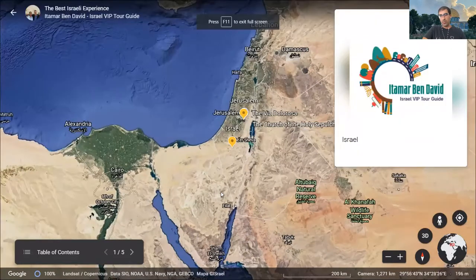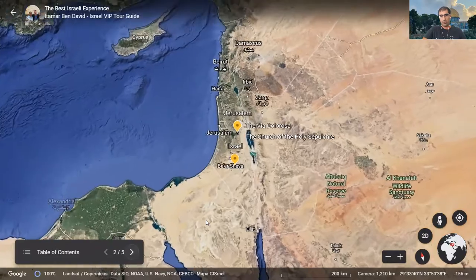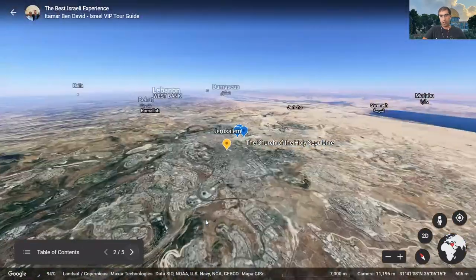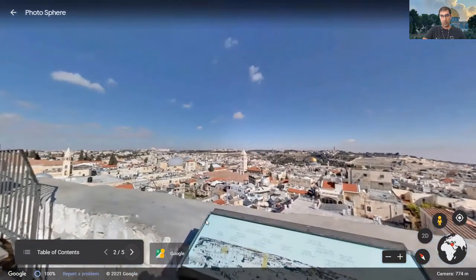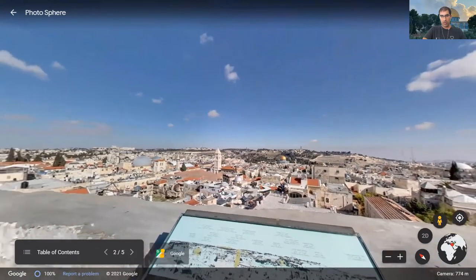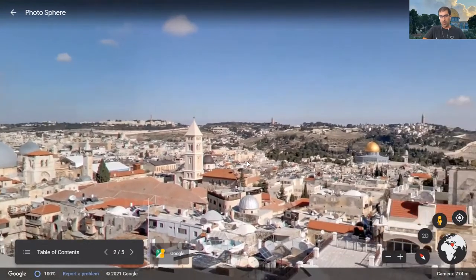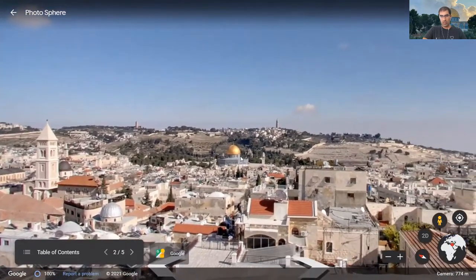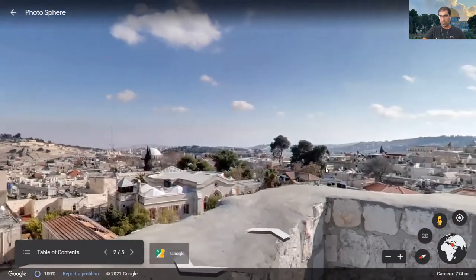One way of doing it is a Google Earth project. Thanks to Google and Google Earth, we can actually travel all over the world and also in Israel and Jerusalem. So right now, this is a little project that I made for you. We landed from the sky down to the Tower of David. You can see the beautiful view from the Tower of David. You can see the Church of the Holy Sepulchre, the Mount of Olives, the Temple Mount, the Dome of the Rock over here, the Jewish Quarter — just beautiful.